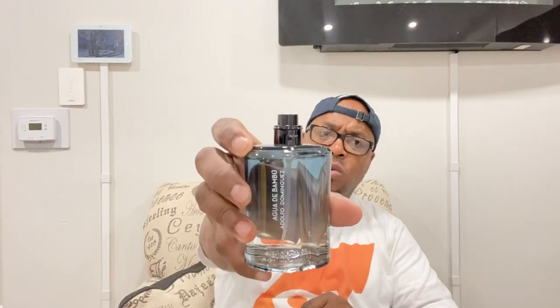Here's the atomizer. It's got a batch code right underneath the atomizer. The aperture is the same color as the atomizer but here's the spray — decent atomizer. Let's get into the major notes: bergamot, bamboo, tea, grapefruit, mint, and black pepper.